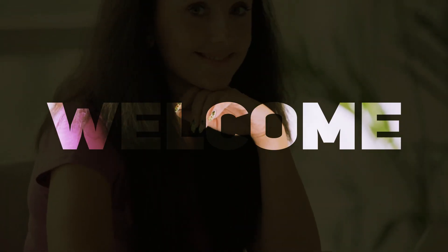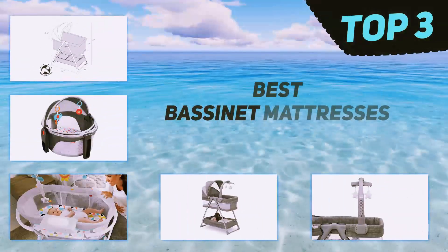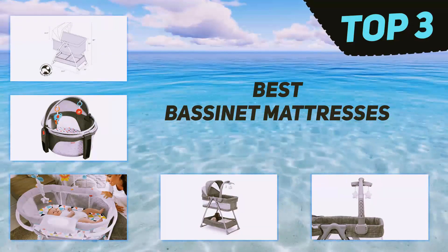Hi guys, welcome back to my channel. In today's video we're going to check out the top three best bassinet mattresses.